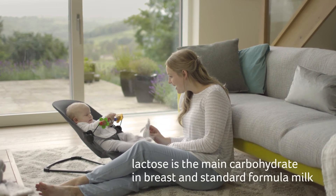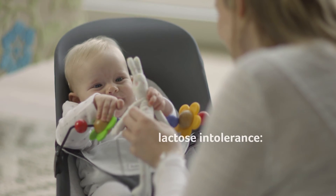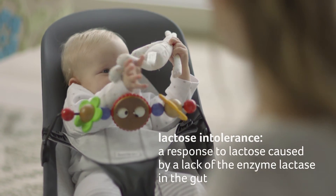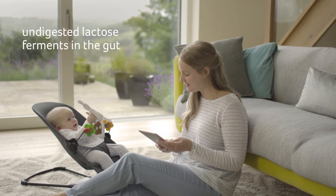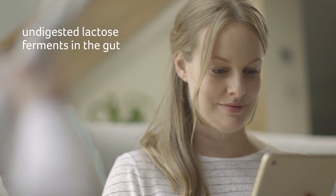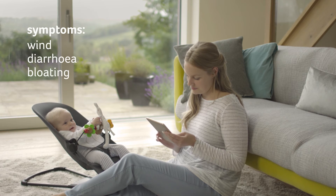Lactose is the main carbohydrate in both breast and standard formula milk. Lactose intolerance is a response to this carbohydrate, caused by a lack of or low levels of the enzyme lactase in the gut. Undigested lactose passes into the large intestine, where it gets fermented by the bacteria in the gut. Symptoms of lactose intolerance include wind, diarrhoea, bloating and discomfort.